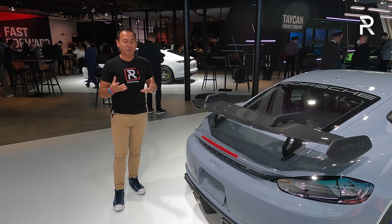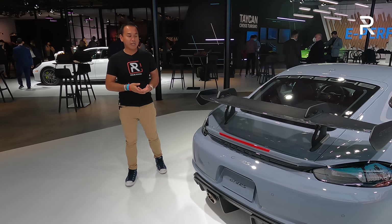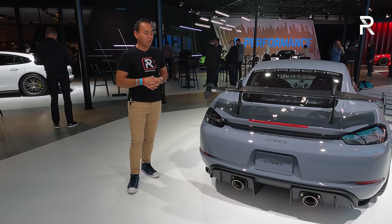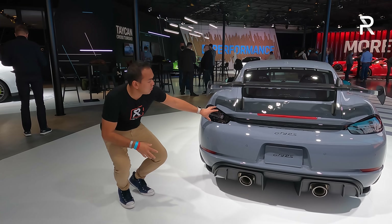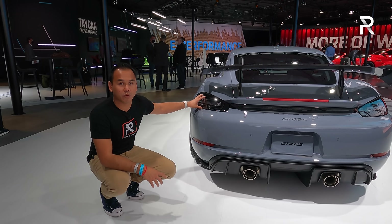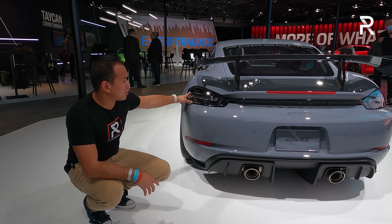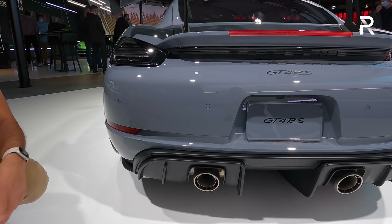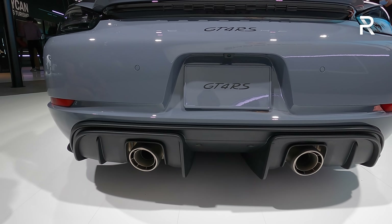The Cayman has always been a really attractive car for me. The latest 718 has been around since 2017, but Porsche of course does their magic to make the car look even more aggressive. You have the usual upgrades here with a GT RS model — the taillights are dark tinted, there's a unique rear bumper system and rear skirt, and the exhaust system is also unique.